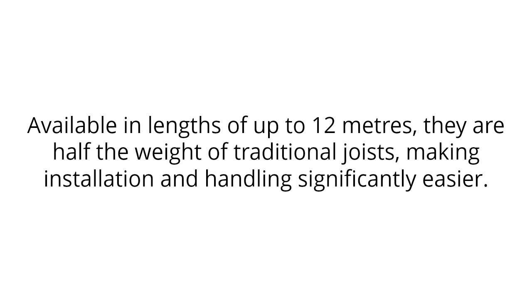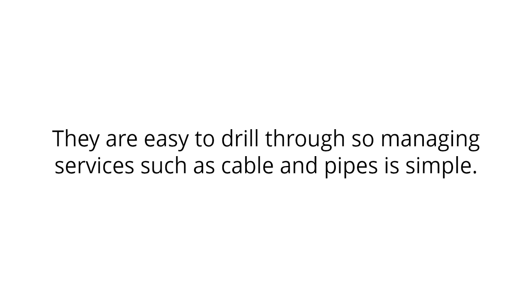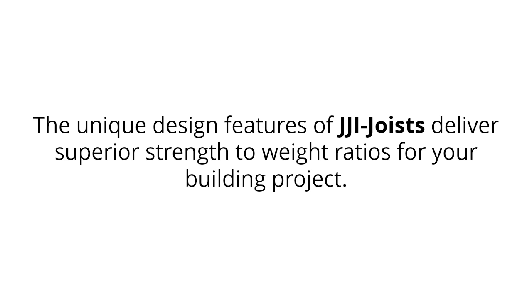Available in lengths of up to 12 metres, they are half the weight of traditional joists, making installation and handling significantly easier. They are easy to drill through, so managing services such as cables and pipes is simple. The unique design features of JJ iJoyce deliver superior strength to weight ratios for your building project.